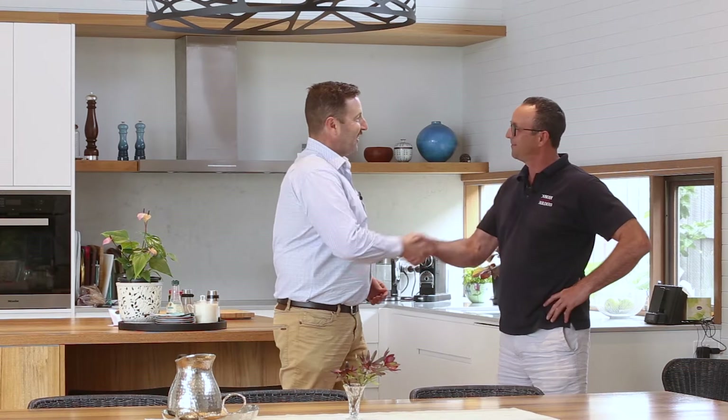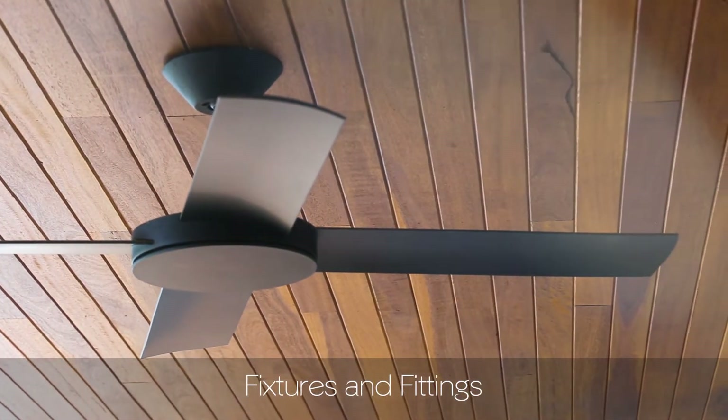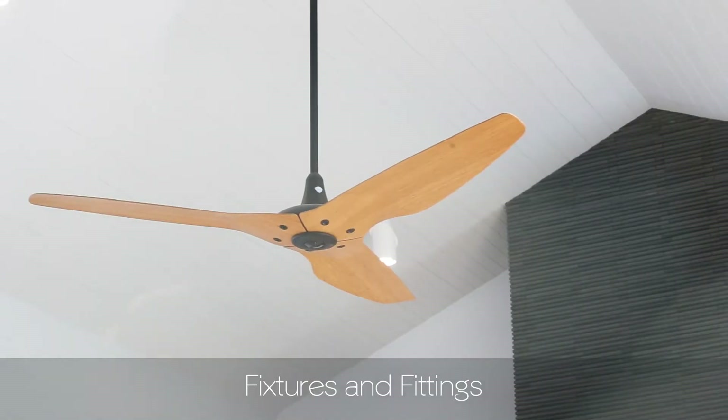Duncan, great to see you. Great to have a chat, thanks for the intro. What was the inspiration behind this one? We've worked pretty closely with our architect and we want to build a luxury, easy living townhouse. It's a great location on The Avenue, using real quality fixtures and fittings, getting some natural light, and just building a really quality home.